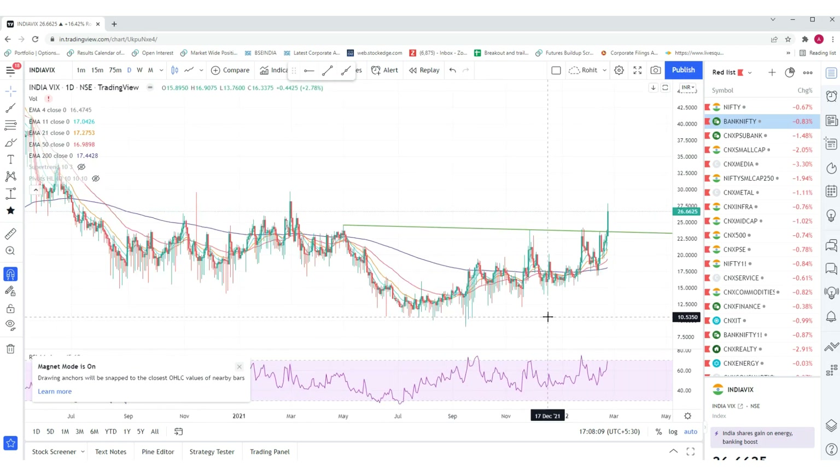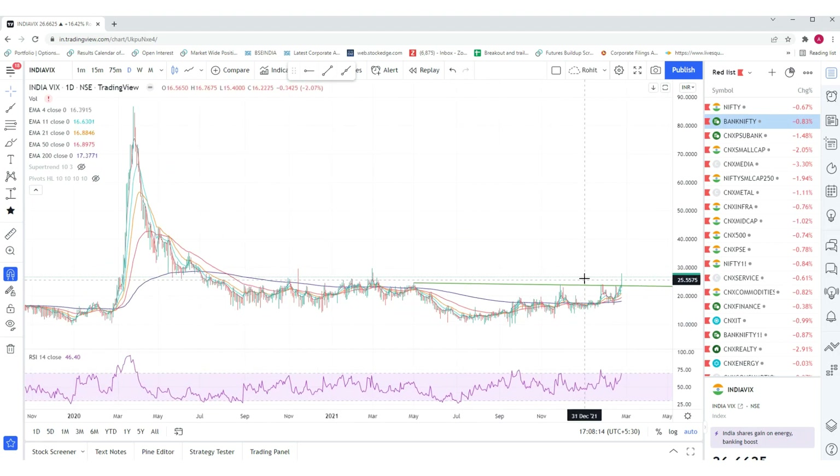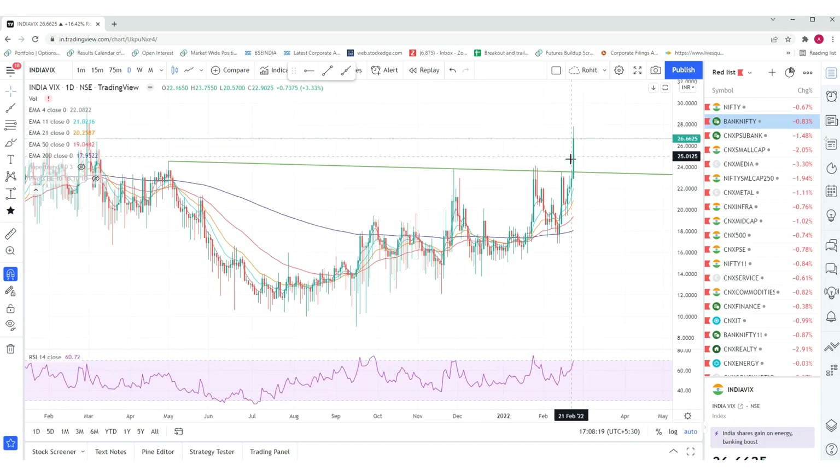This index has given a breakout above the 24-25 zone and has closed at 26.66.